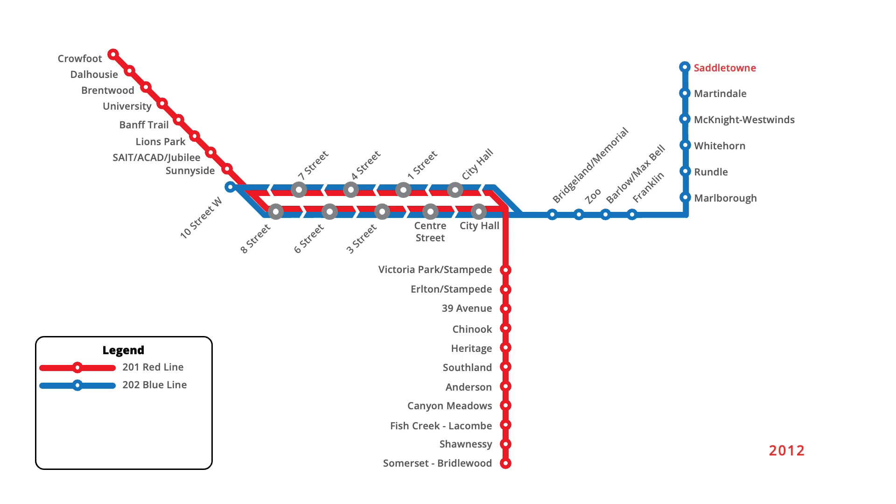A two-stop extension of the northeast branch of the Blue Line opened in August 2012, bringing service to its present terminus at Saddletown. A couple weeks later in September, the final station on the downtown Transit Mall at 10th Street West closed for revitalization, reopening four months later in December under the new name of Downtown West Kirby. At the same time, a six-stop westward extension of the Blue Line was inaugurated, extending service from the newly built station to 69th Street. The final extension of the northwest branch of the Red Line opened in August 2014, bringing service to its present terminus at Tuscany.